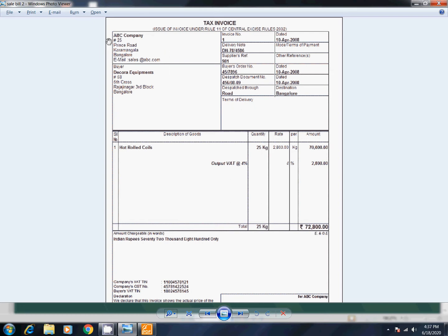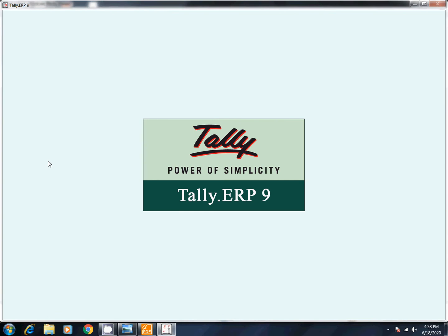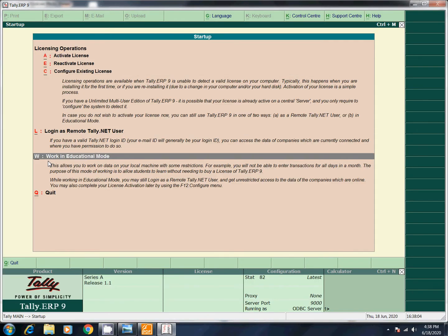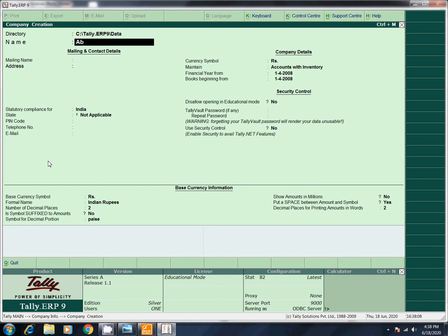We are going to tell you about this bill. We are going to show you the name of the company. In this company, we will create a bill. First, Tally will open and we will create a company: A.B.C. & Co. Let's go to the company. A.B.C. Company. Enter.